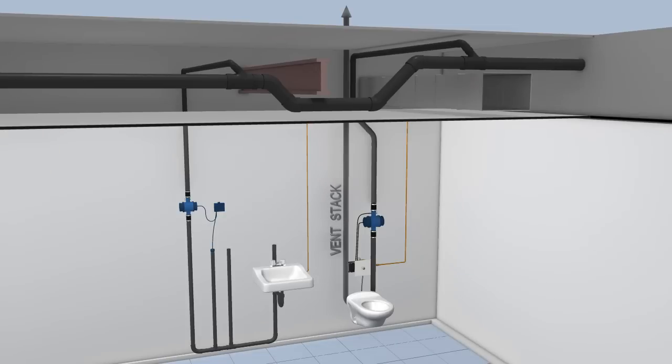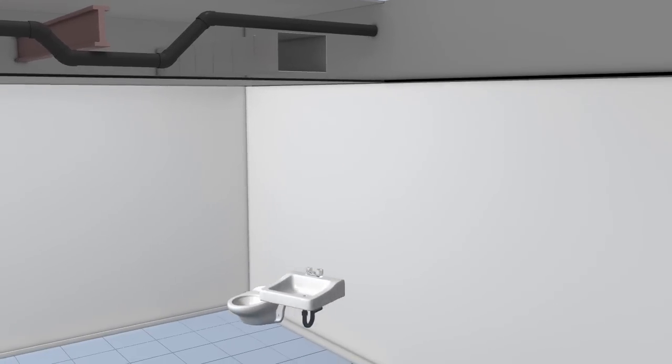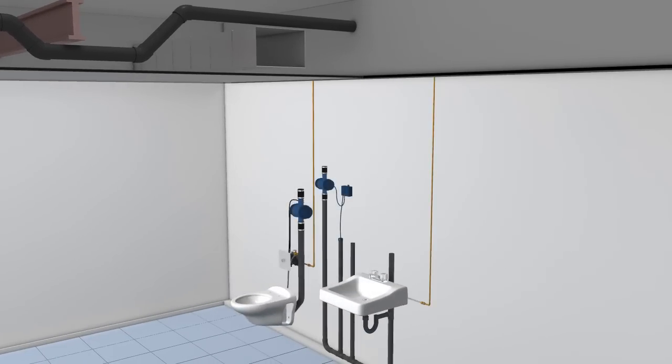Because the piping is typically smaller in diameter, so easily routed, and does not require traditional waste vent stacks, it facilitates the placement or relocation of plumbing fixtures and equipment without disrupting the floors above or below, and without coordination with existing waste piping.